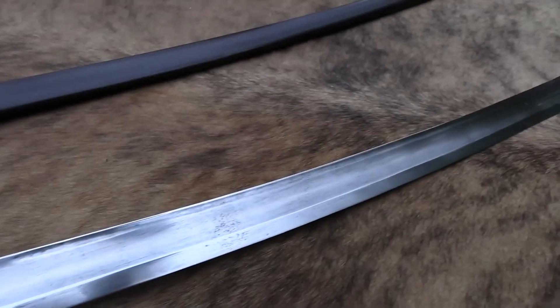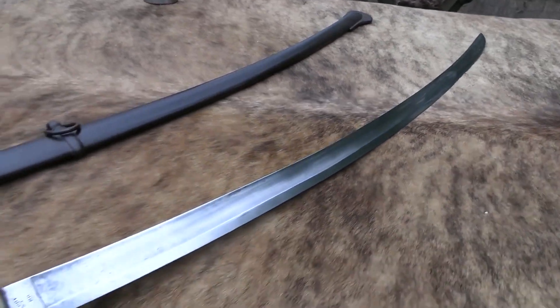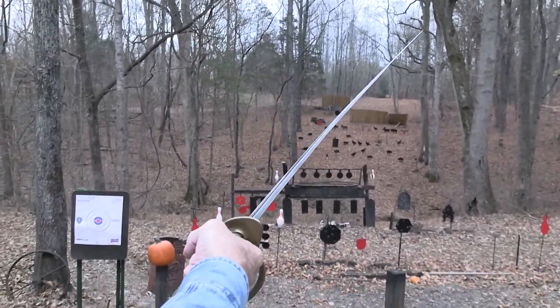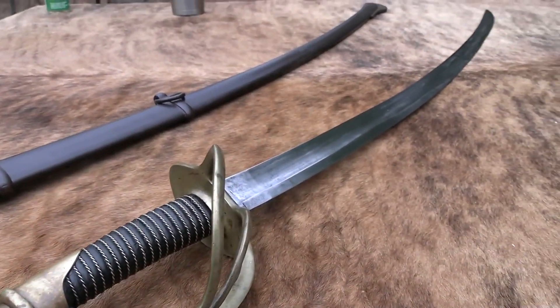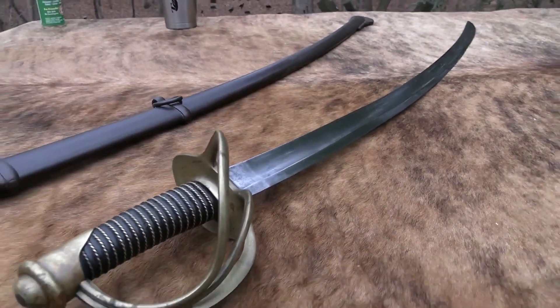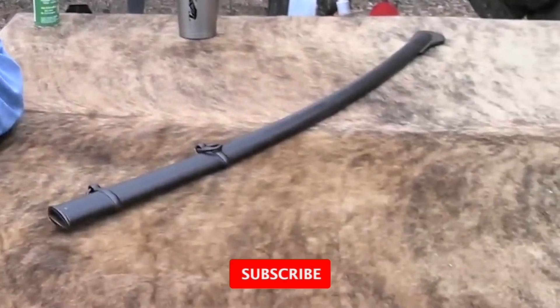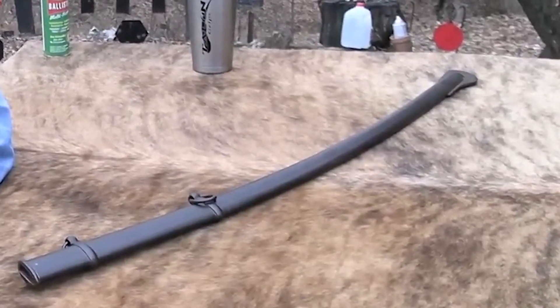The Cavalry Sabre typically features a curved single-edge blade and a handguard to protect the user's hand during combat. The blade is often around 35 to 40 inches in length, making it longer than many other swords of the time period. The guard is often made of brass or another metal and may feature decorative elements like engraving or a knurled grip. A scabbard, used to hold the sword when not in use, is typically made of leather or metal.